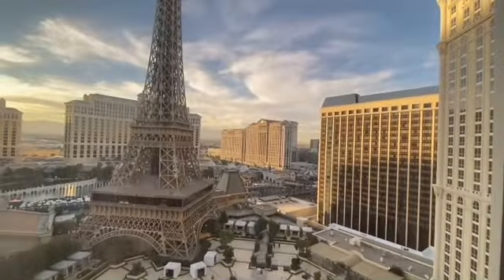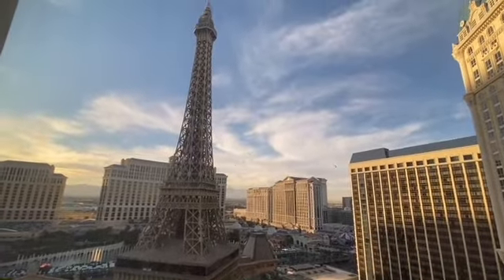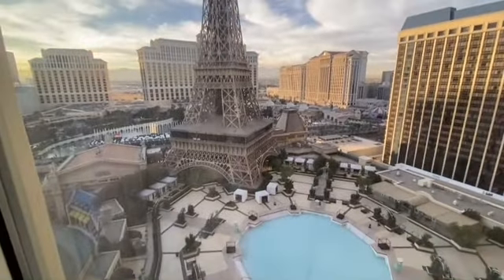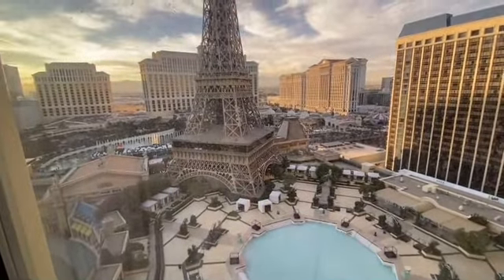We're here for the race. This is our view. If you're watching the race from inside our room, look where the racetrack is — right over there.